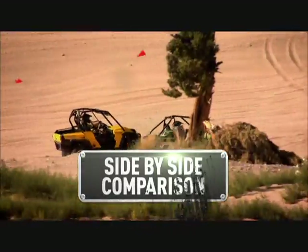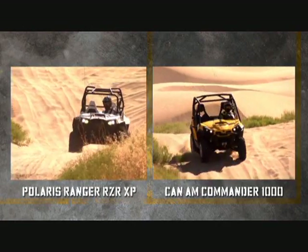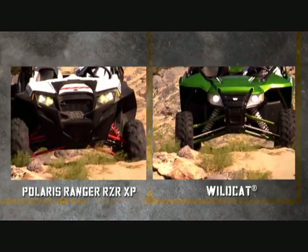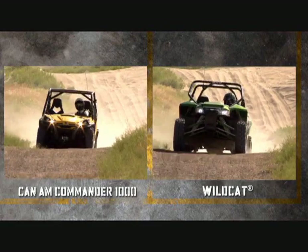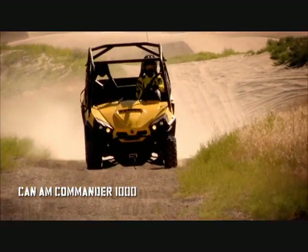So how does the Wildcat stack up against the competition? Let's find out. The Polaris Razor XP and Can-Am Commander are also advertised as performance side-by-sides, so we put them to the test against our all-new Wildcat. When it comes to acceleration, all three machines are competitive. But when you throw some rough terrain into the mix — like whoops, hills, rocks, and more — the Commander just can't cut it.